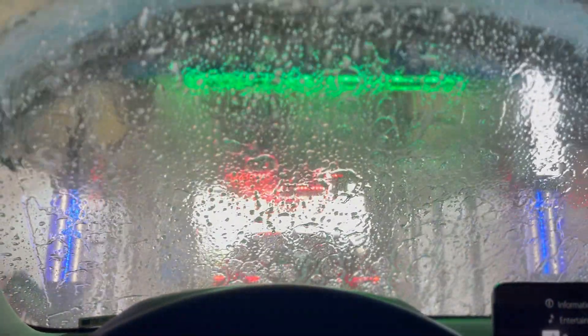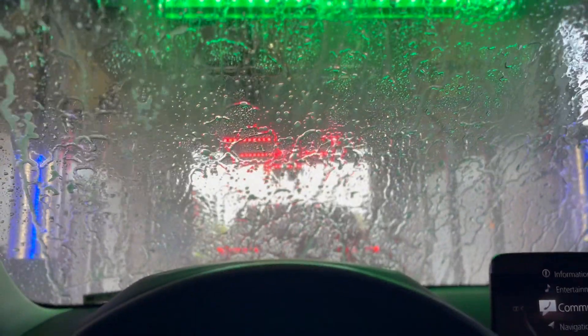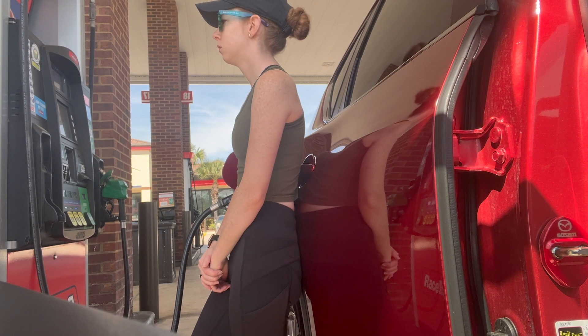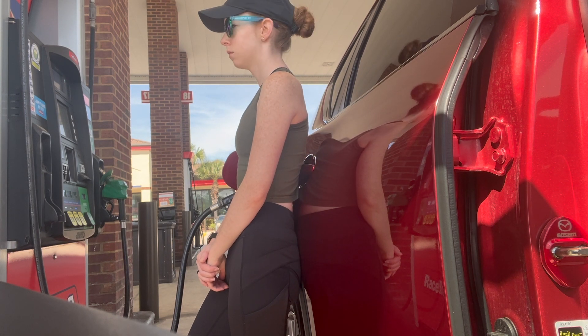Every Sunday I typically go through the car wash — I've got a monthly pass. Next I'm filling up my tank. I typically do this on Sundays or occasionally before work.